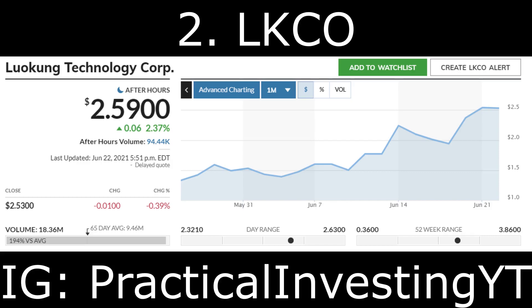The second stock on the list is Lukung Technology Corp, ticker symbol LKCO. Lukung Technology Corp, together with its subsidiaries, provides location-based services and mobile application products for long-distance travelers in the People's Republic of China. Just a few days ago it announced that its subsidiary emap go Technologies Co. Limited had entered into a contract to deliver a next-generation traffic control network for the Changjiu Expressway in Jiangxi Province of China.